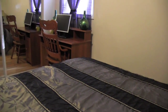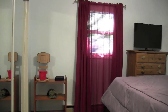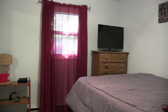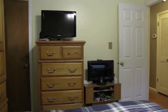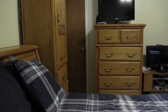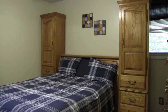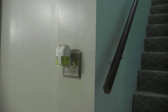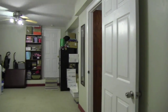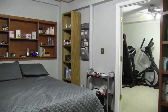All the bedrooms have large mirrored closets. Downstairs, you'll find a large room perfect for laundry, office, or exercise room, and a bedroom with an attached bath.